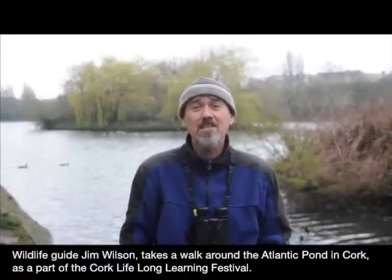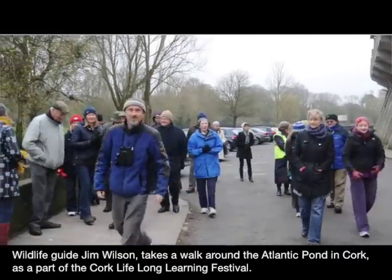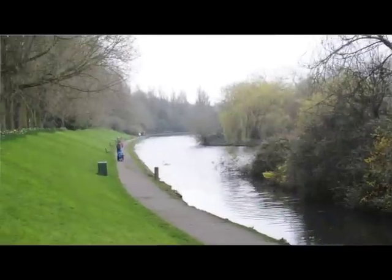I'm here at the Atlantic Pond in Cork and in a few minutes I'll be starting a walk around the Atlantic Pond as part of the lifelong learning festival that happens here. I think it's the 10th year this year and what we're going to do is walk around the Atlantic Pond and see what sort of wildlife we can find. We've done it before and it's usually very exciting and interesting.